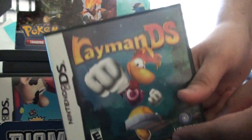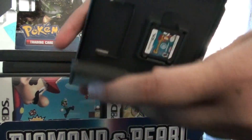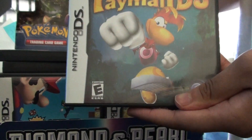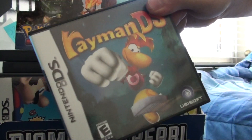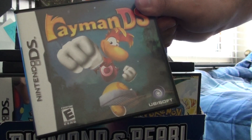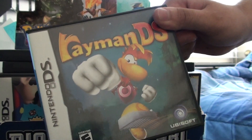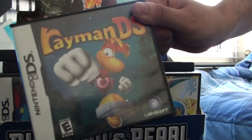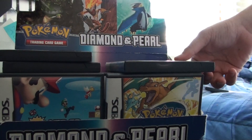In no particular order, first up: Rayman DS. I'm a huge Rayman fan and as much as I love Rayman DS, which is a port of Rayman 2, I am so tired of them remaking this game over and over. It's so tiring. I mean they have a 3DS version, an iPod version, PC version, N64, PSP — probably much much more. So please Ubisoft, stop making this game over and over again. Make some Rayman 3 — I love that game.